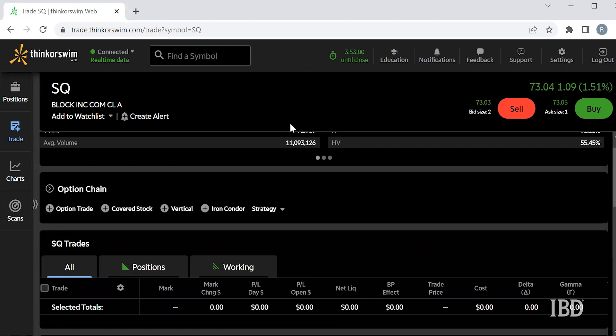So let's take a look at my trading platform and set up a trade in Block. Looking at SQ here on ThinkorSwim, here's how we're going to set up this trade.